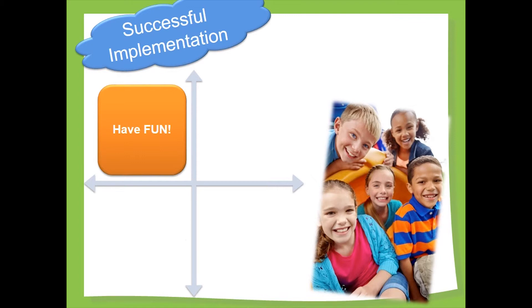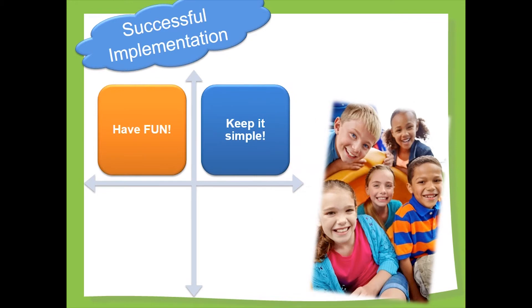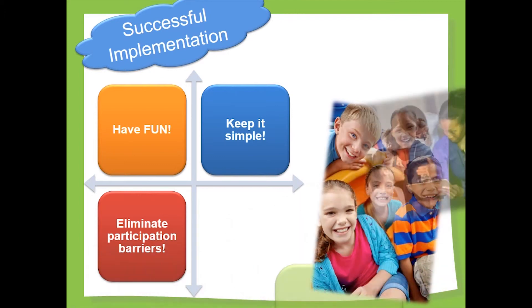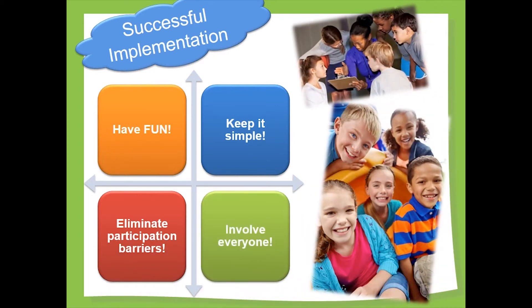Communicating openly and often helps to keep the healthy school initiative top of mind. It also ensures that as changes occur, both the change and the rationale are shared with the school community in a timely way. At this point, we have been focused on the planning process. Implementation success depends on engaging the whole school community. Making it fun is critical — look for ways to get participants laughing and engaged. Avoid over-complicating information; target it to the needs of the audience and keep it simple. Make it possible for everyone to participate at some level and eliminate participation barriers. Finally, involve everyone — make an effort to find an active role for each participant.